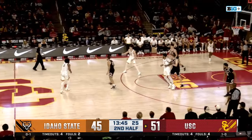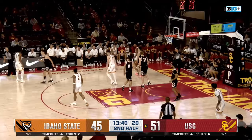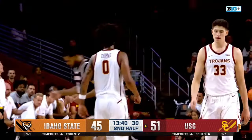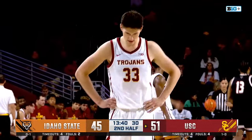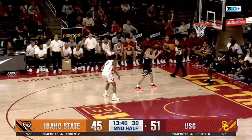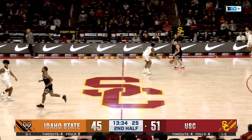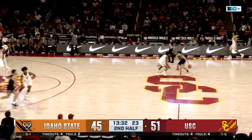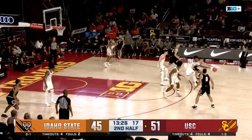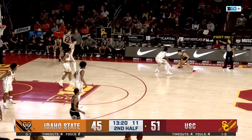USC gives it right back. The Trojans have had some issues with non-conference games in the past couple of years — last year facing off against Gonzaga and Kansas State, it was a tough schedule. Since the beginning of last year USC is 7-5 in non-conference games including their season opening win this year. Some of that includes games like playing Oklahoma and Gonzaga, but other losses to UC Irvine and Long Beach State — it's a bit of a mixed bag.